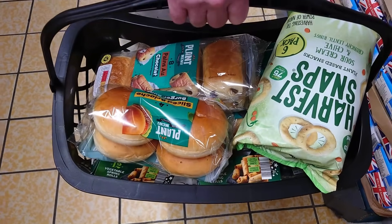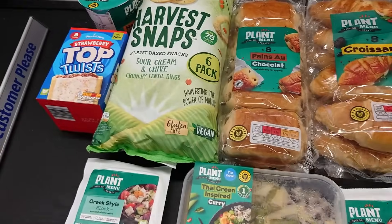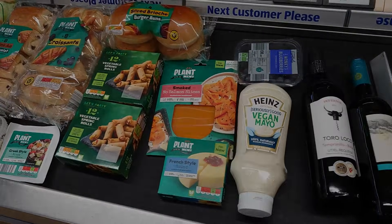We ended up with far more in our basket than we thought we would. £35 and some pence in Aldi — again, two bottles of wine because it's the weekend, it's Friday as we're filming this. The core of why we do what we do is to try and show as many people as possible how easy, tasty, diverse and affordable veganism is. And why? Because animals. It always comes back to the animals.